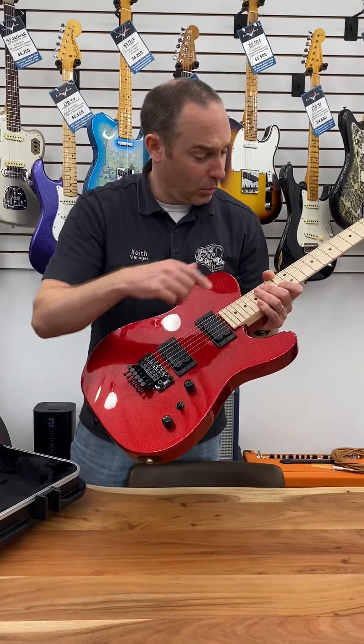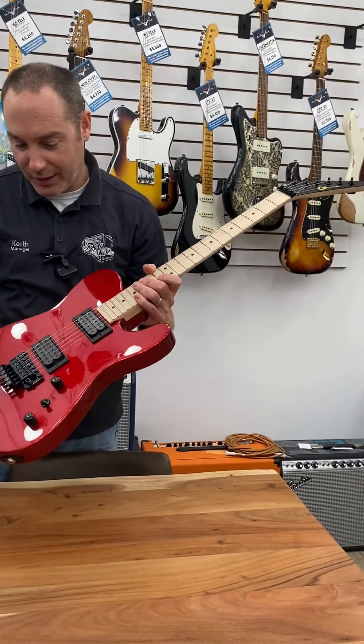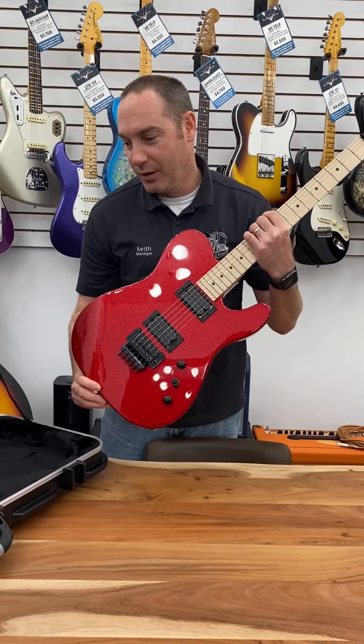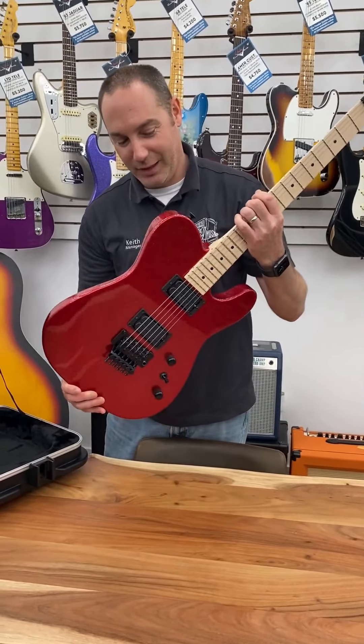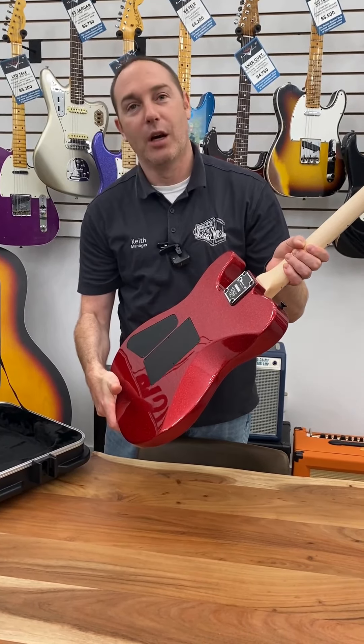Beautiful quartersawn maple neck there. Classic Charvel headstock. This guitar screams shred — it's really a cool piece. Belly cut. Come check it out.